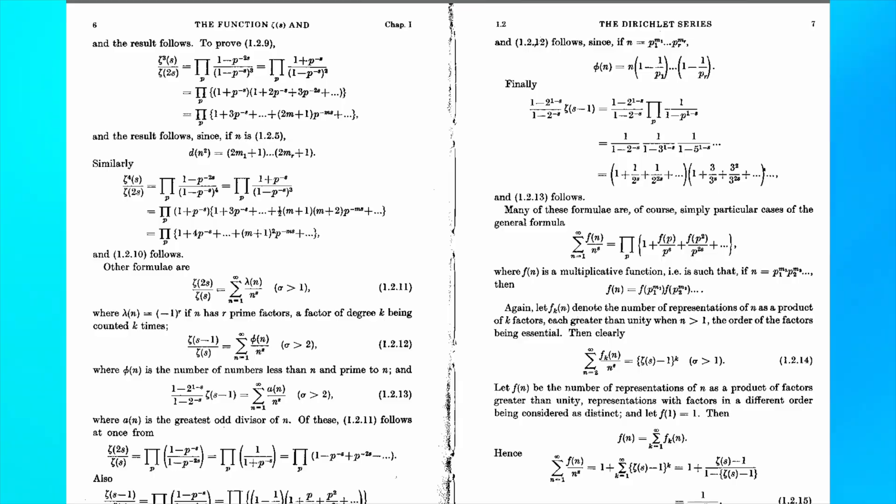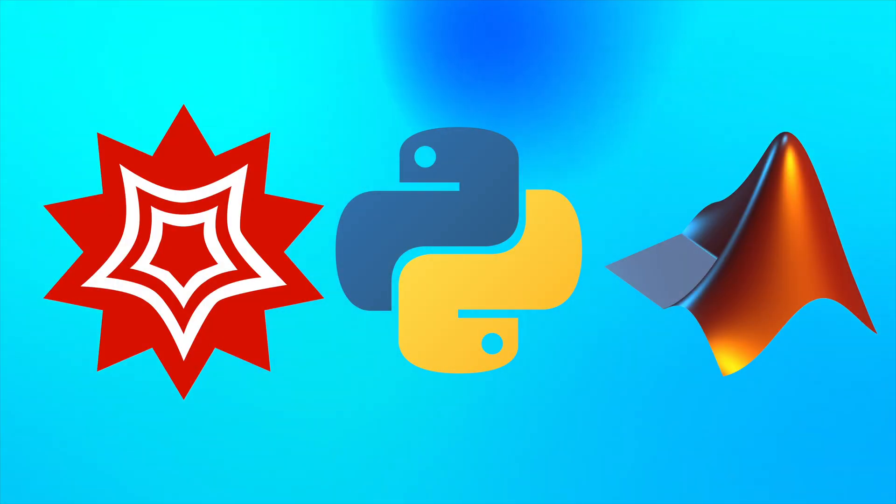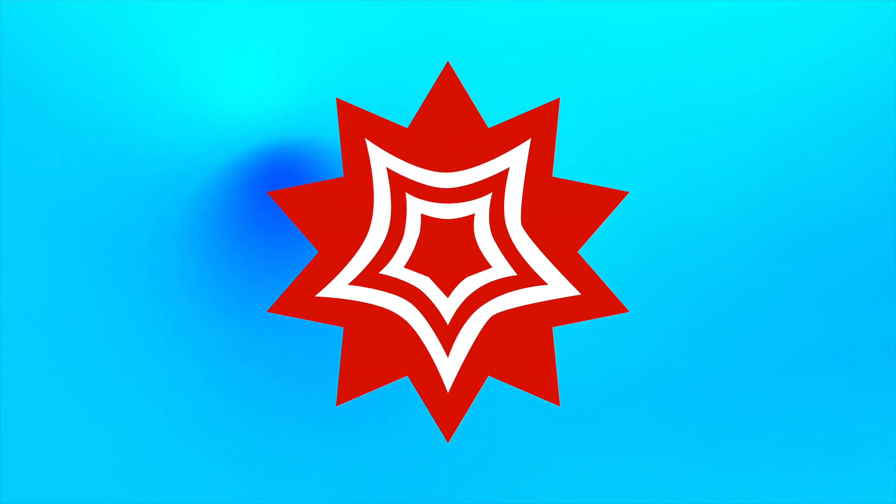Today we're going to go into even further detail as to how these models are affecting research in mathematics. Something very important to keep in mind is that my workflow when actually doing research doesn't just involve a question and an answer — you're using all kinds of different programming languages. One big one in the field of maths is called Wolfram Mathematica.